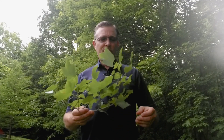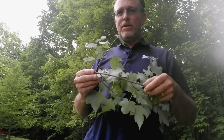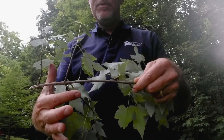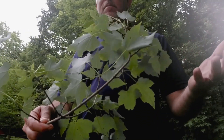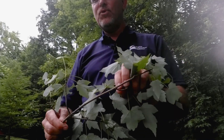Our second tree for today is going to be Red Maple, Acer rubrum. If I walk in close, you can see that the limbs grow opposite one another — the main stem here and the limbs come off opposite. Red Maple is the most common tree we find in the southern Piedmont, and it does grow in full shade.